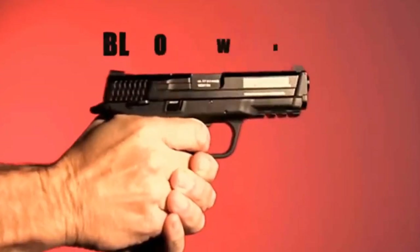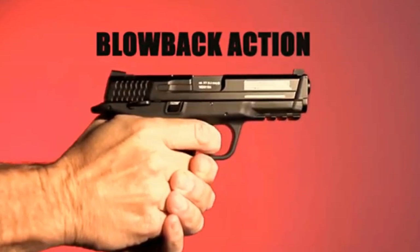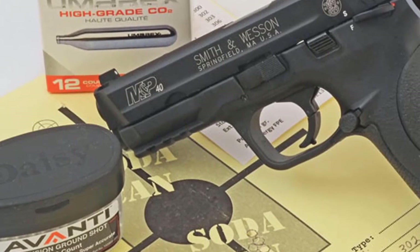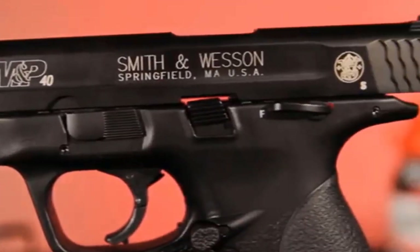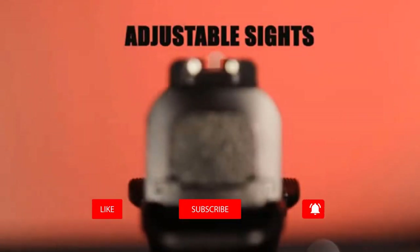This M&P comes with replaceable backstraps to match your hand shape and size. The metal slide and slide catch work as expected, and the air gun has adjustable sights. The 15-shot dropout mag is weighted to simulate the original, and a rail under the barrel allows addition of lights, lasers, or other accessories.